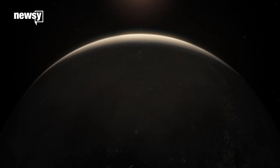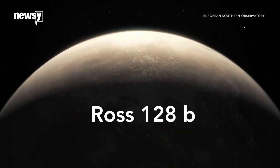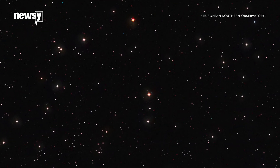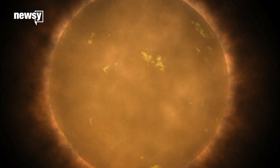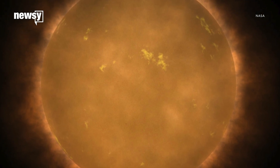With that out of the way, let's get back to the latest discovery. It's known as ROSS-128b, and it's just 11 light-years from Earth. This exoplanet revolves around an inactive red dwarf star, which is important for that temperature part. Red dwarfs are among the coolest stars in the universe. Scientists say ROSS-128b's surface temperature could be a lot like Earth's.